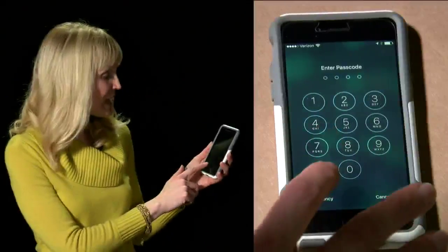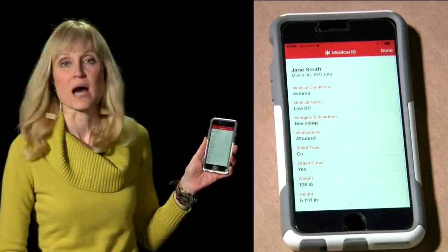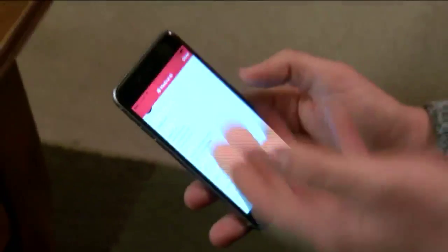Medical ID is a feature hidden in your iPhone's health app. Once you set it up, first responders can access it from the emergency screen even if your phone is locked. Simple, easy — just a quick checklist.